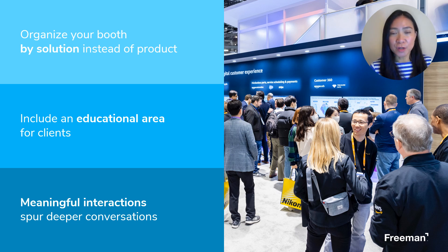Some exhibitors may choose to organize their booth by products. Instead, try organizing by booth solution. Attendees may not know your product, but they know the problem they're trying to solve for. So the point is be as intentional as possible. Think about the first thing that you want potential customers to see.